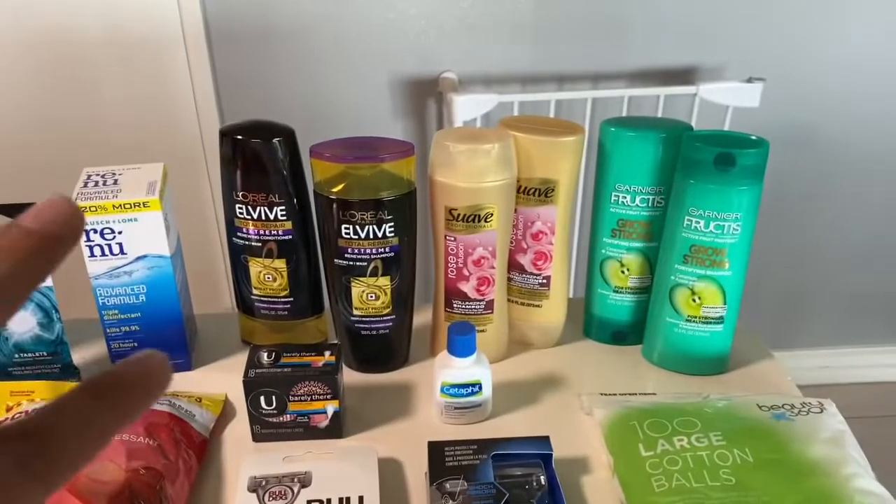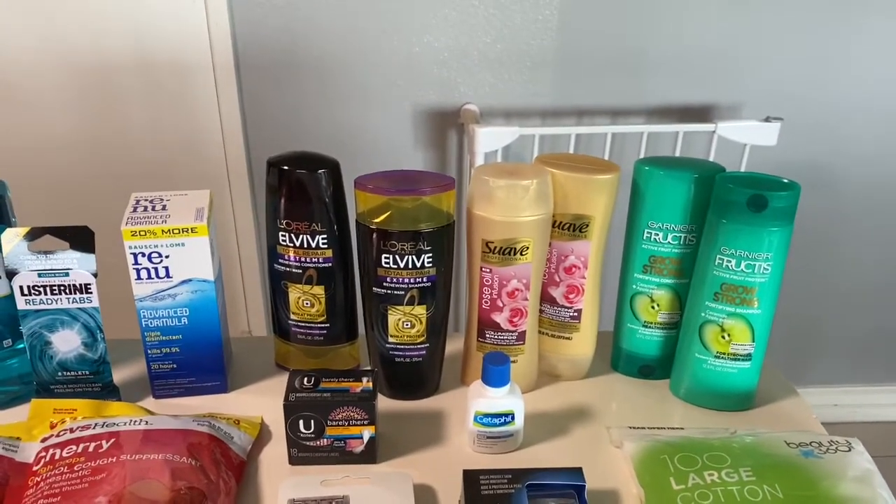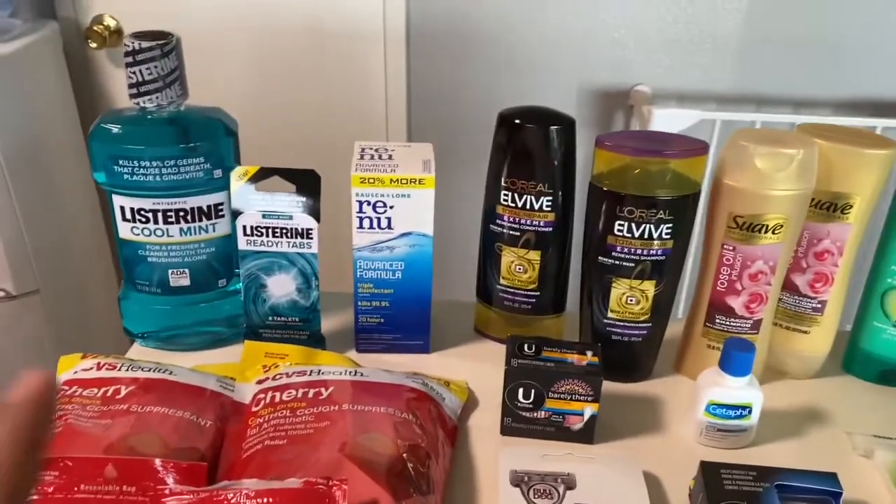These items also track for beauty, so by purchasing those I was able to get a three dollar beauty buck as well.